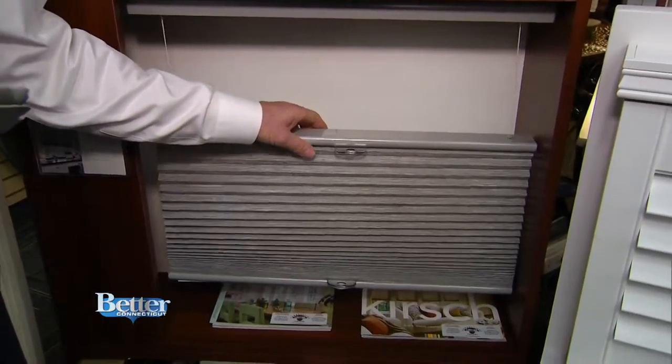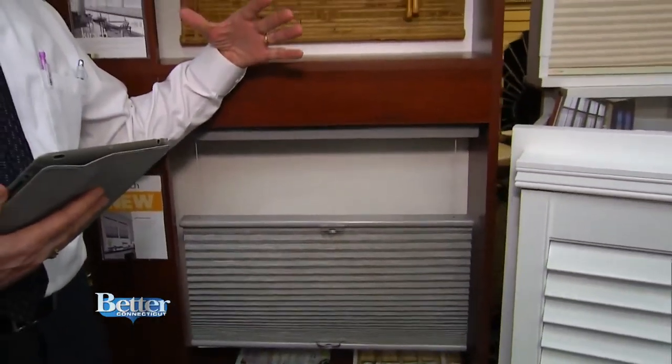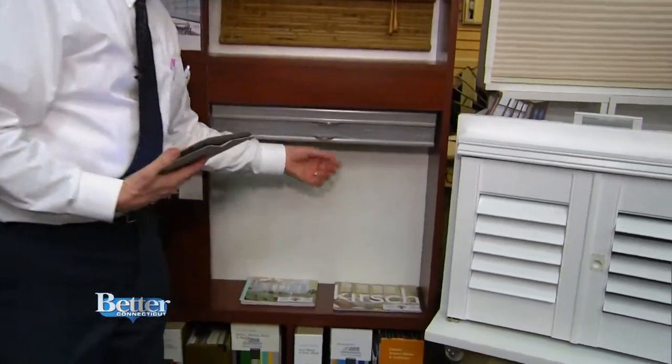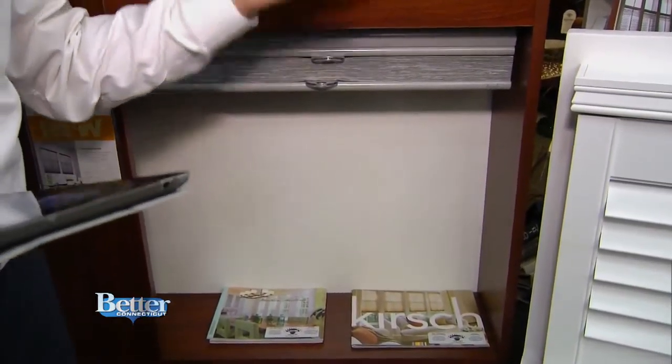It also features a top-down, bottom-up design, so if you wanted to cover the bottom half of your window and let some light in at the top, you could do that. Or you can raise it all up from the bottom. No more cords. Love the cordless shades.